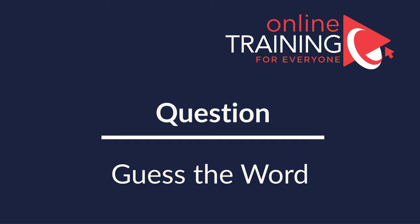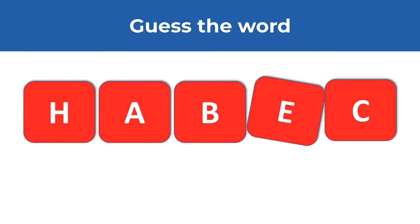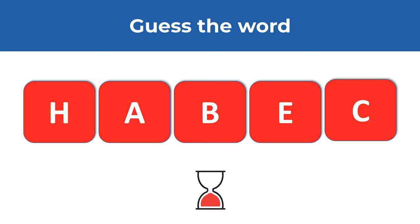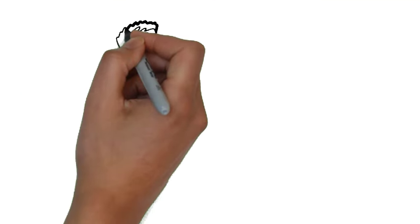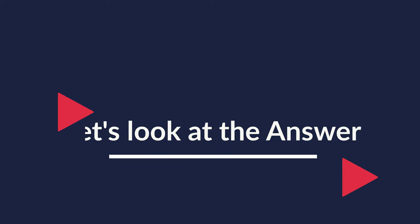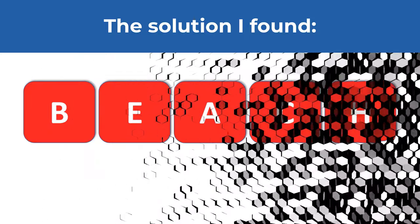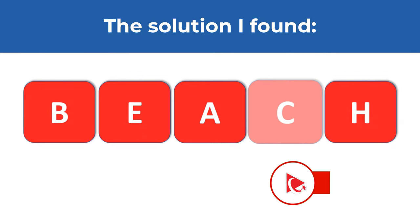Here is an interesting question from the recent test. You need to figure out the word from five letters you see on the screen. The letters are H, A, B, E, and C. Give yourself 10 to 20 seconds. Make sure to use all the letters and each of them only once. Ready or not, I am going to share my solution. The solution I found is the word BEACH, spelled B-E-A-C-H.